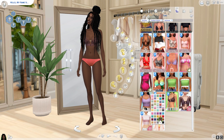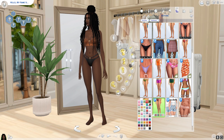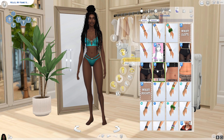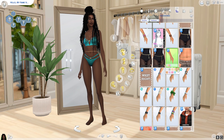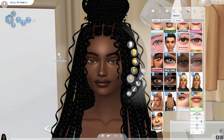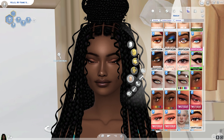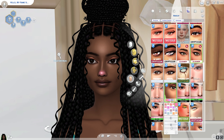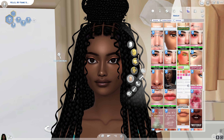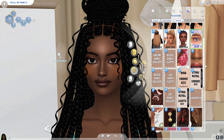The swimsuit swatches were so cute. I started with the brown and then switched to this blue teal-ish color. I liked so many swatches and I'm thinking maybe I'll give her more than one swimwear outfit — like two swimwears — but then again, she's a model sim, she's going to have different outfits. Let me know what you think.